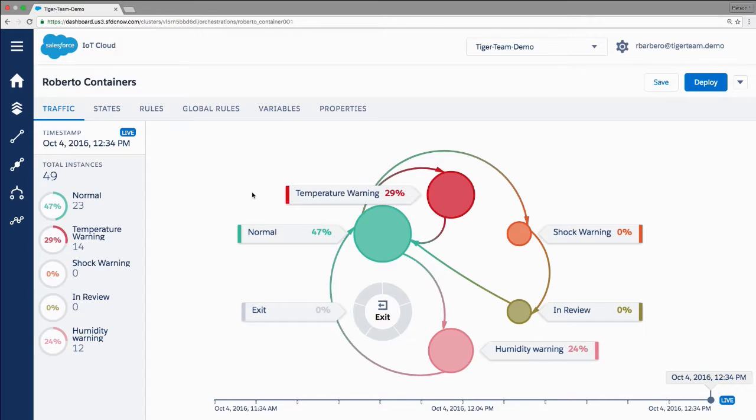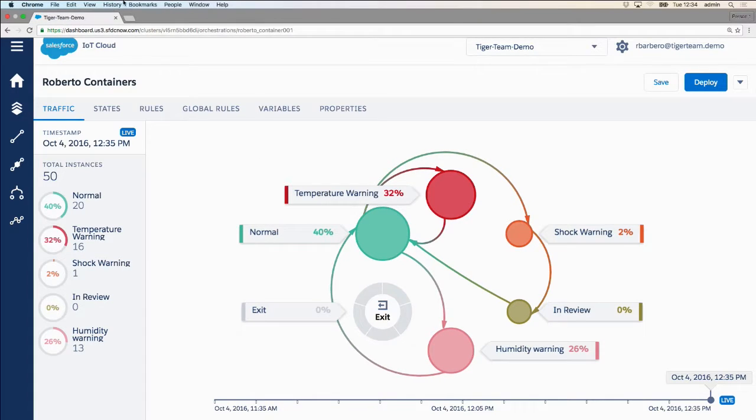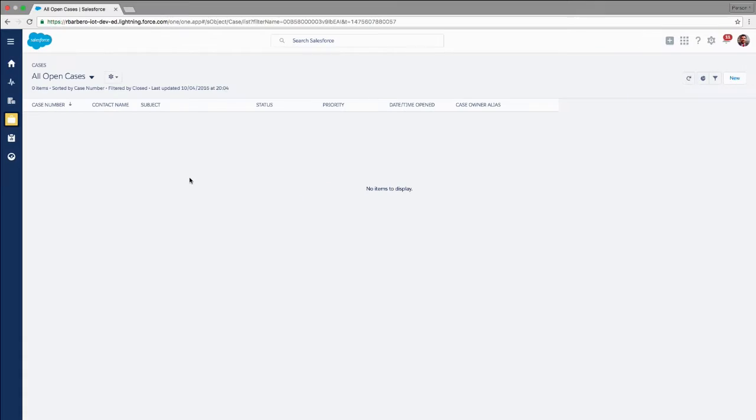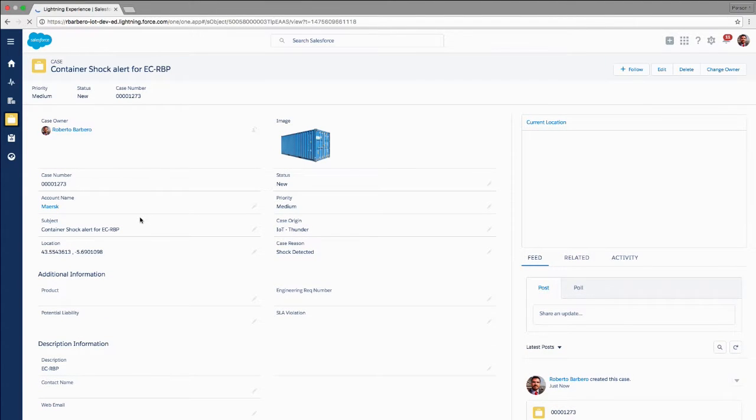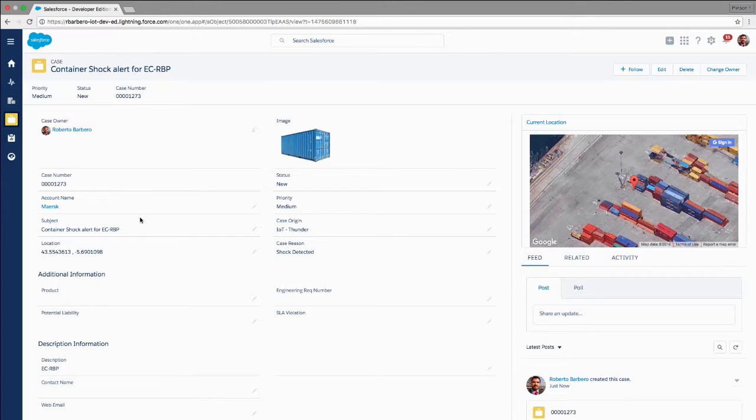The sensor will take that and send me a warning. As you can see, I have one container in shock warning. I'm not only going to say I have a problem — what I want to do is open a case so someone can go and check what happened with that container. IOT Cloud direct integration using connectors with Service Cloud opens a new case showing me the type of container, who the owner is, where that container is right now because I have the GPS location, and what's going on — so I can send someone to check.